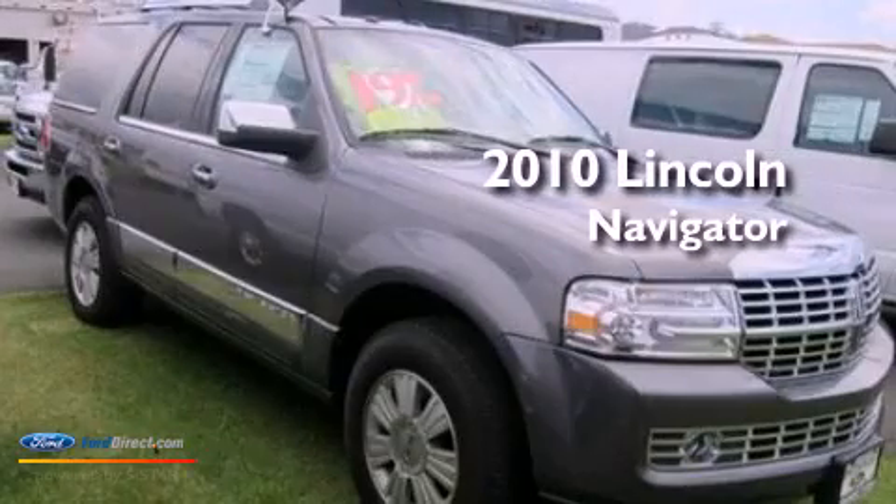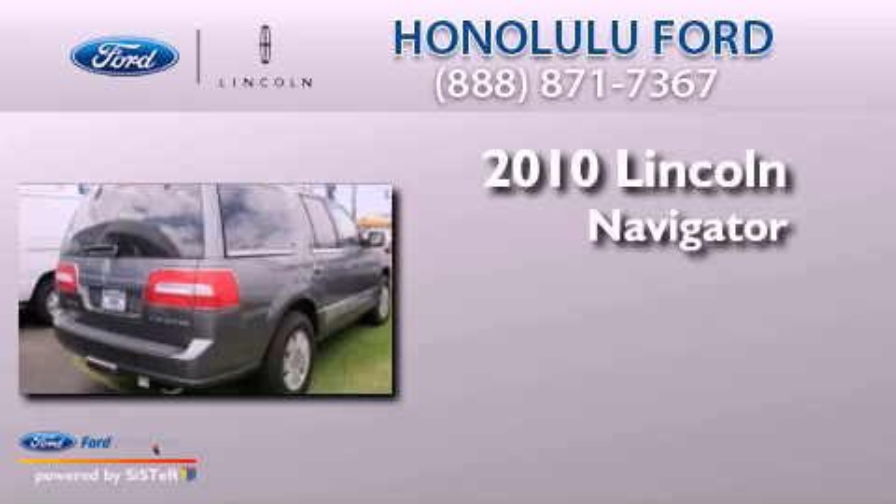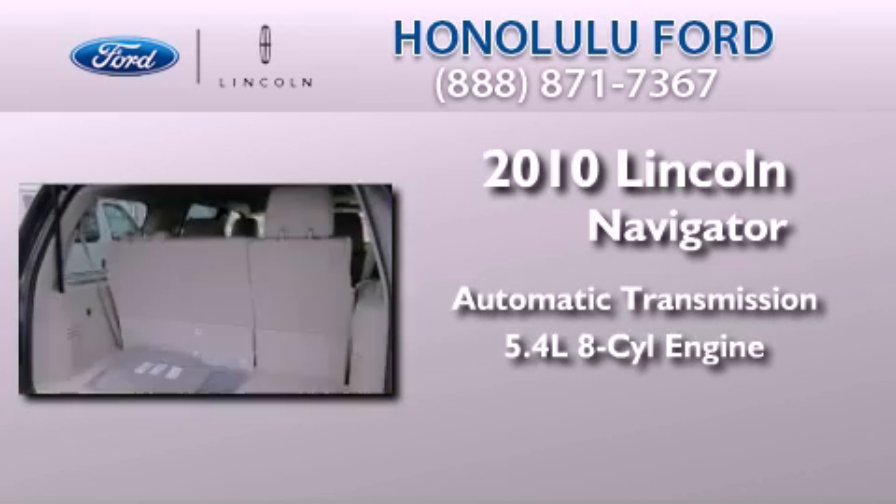This is a brand new 2010 Lincoln Navigator. This SUV has an automatic transmission and a 5.4-liter V8.